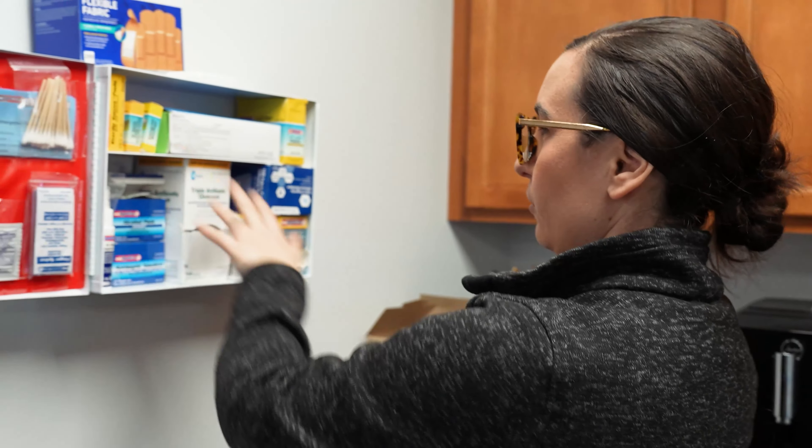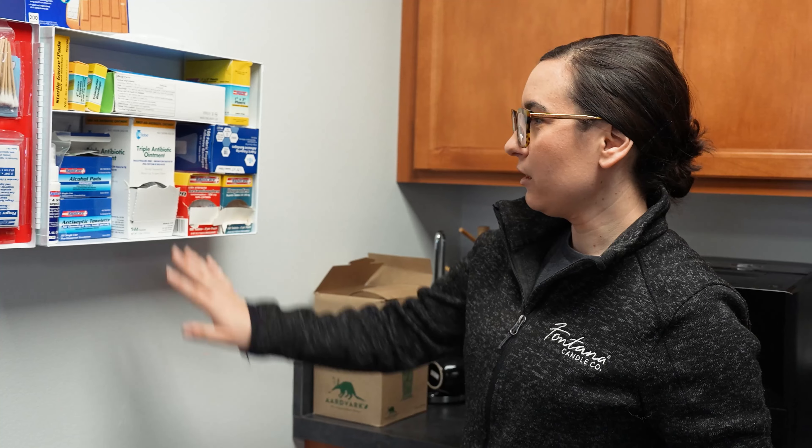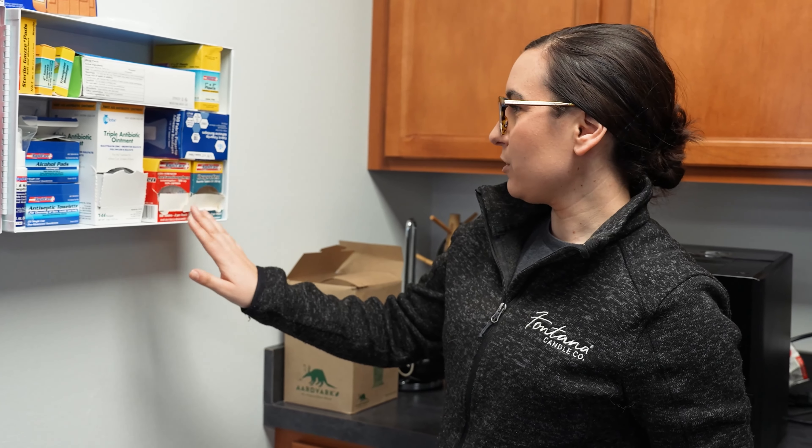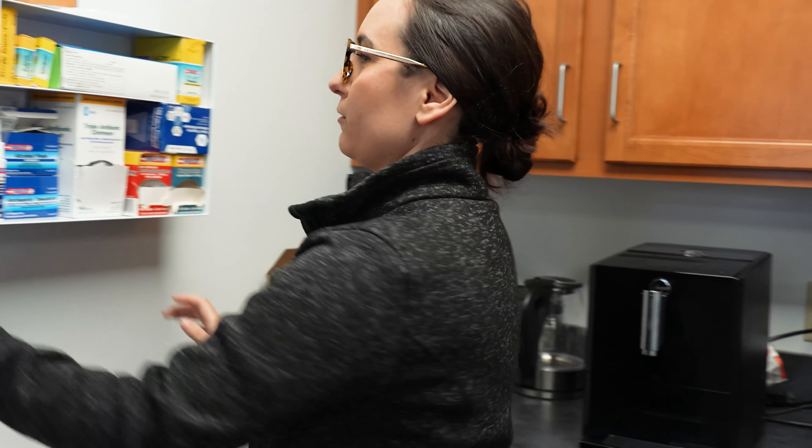We also have a first aid station. In here we have all sorts of gauze pads, sterile bandages, alcohol pads, antiseptic, antibiotic ointment, and we have Tylenol and Advil. Whatever the employees need, we have here for them.